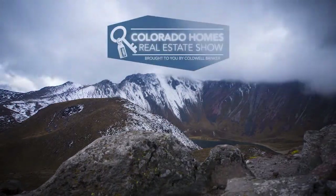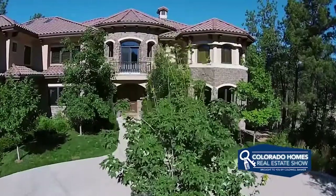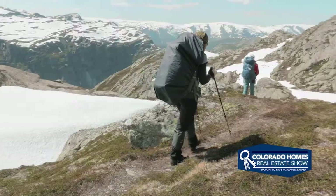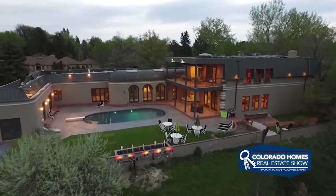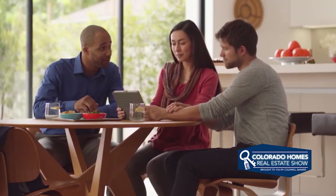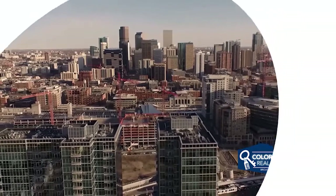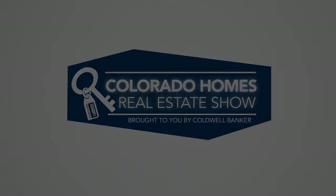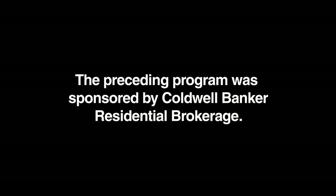Well there you have it for this week's episode of the Colorado Homes Real Estate Show, brought to you by Coldwell Banker. Thanks to each of our guests for joining us today and sharing their positive news and interesting information. It's certainly part of what makes Colorado such a great place to call home. If you'd like more information about any of the properties you've seen today, be sure to call your realtor to get a closer look. To see your home marketed to millions of potential buyers every day on TV, YouTube, online, and in the current issue of Colorado Homes and Lifestyle magazine, simply contact Coldwell Banker. You can also visit us online at ColoradoHomes.com. Thanks for watching. We'll see you next time.